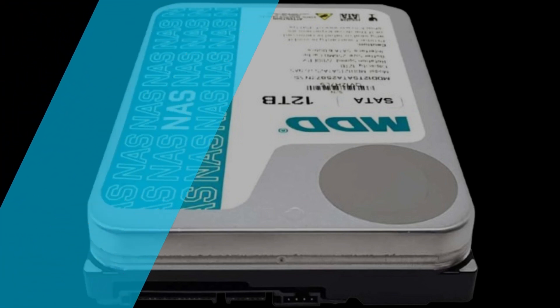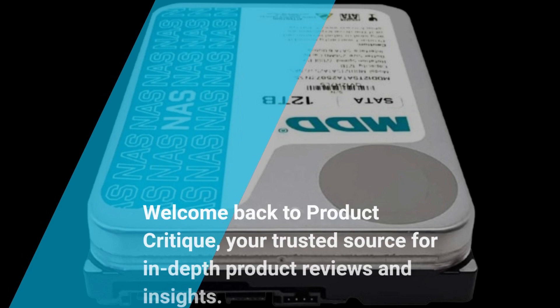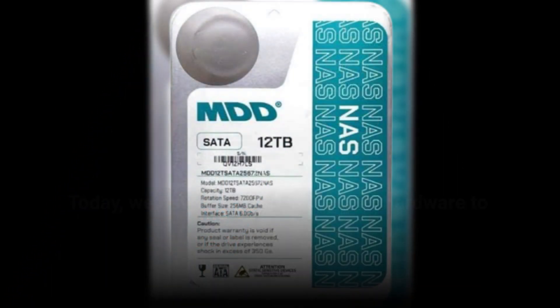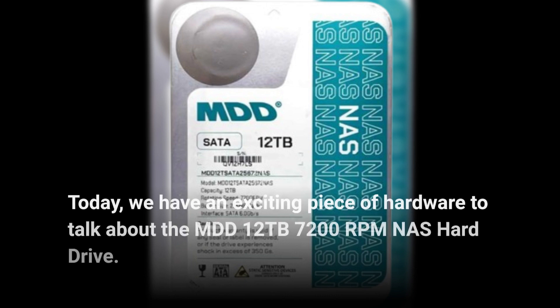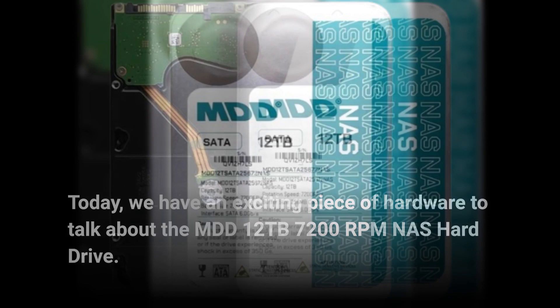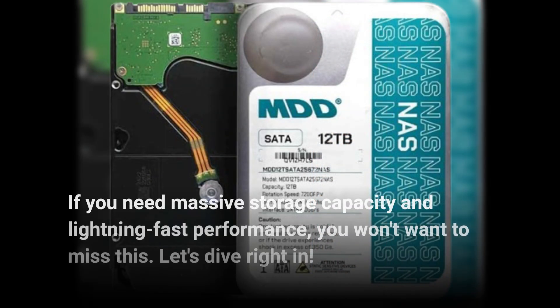Welcome back to Product Critique, your trusted source for in-depth product reviews and insights. Today, we have an exciting piece of hardware to talk about: the MDD 12TB 7200RPM NAS hard drive. If you need massive storage capacity and lightning-fast performance, you won't want to miss this.